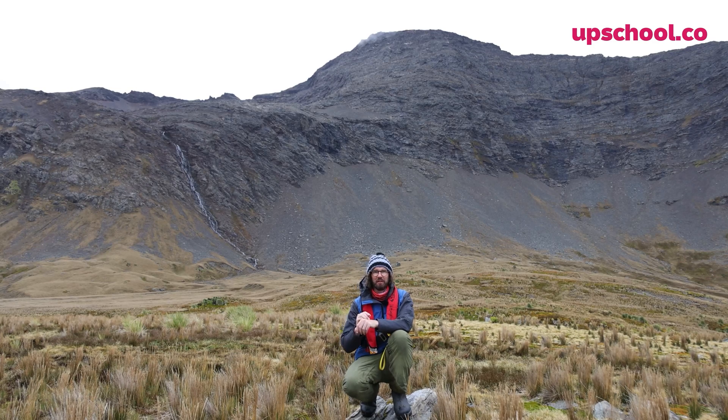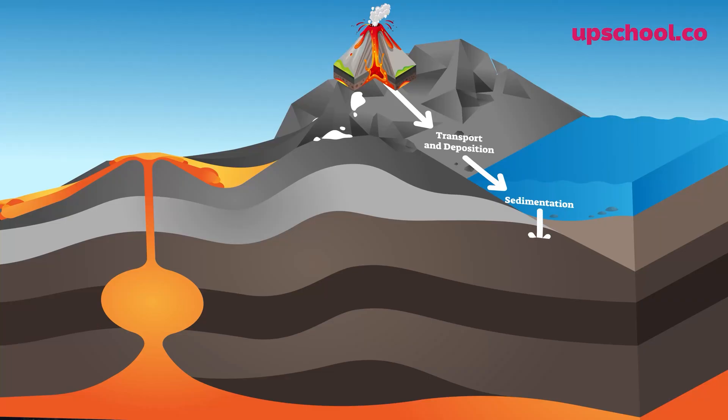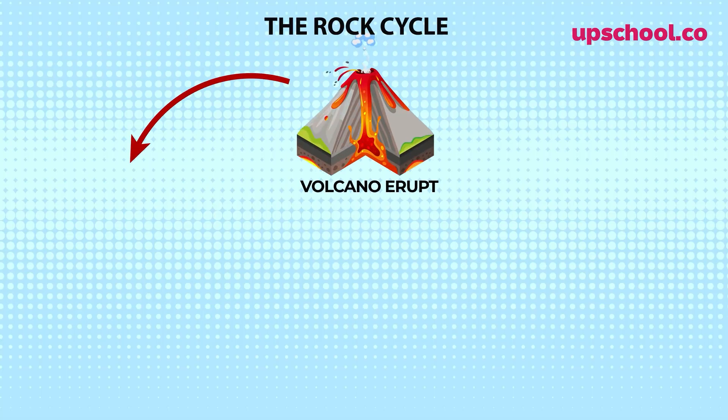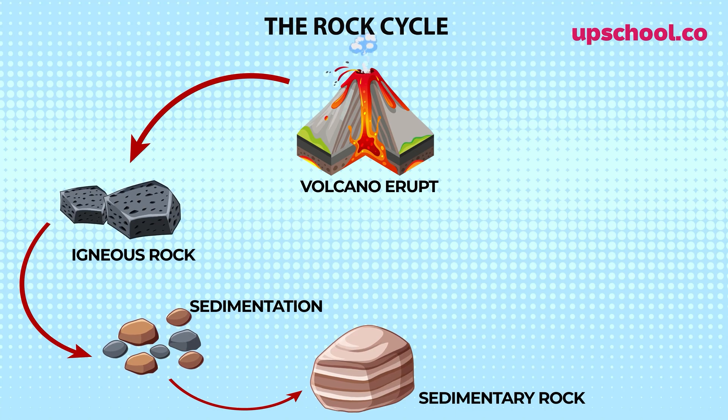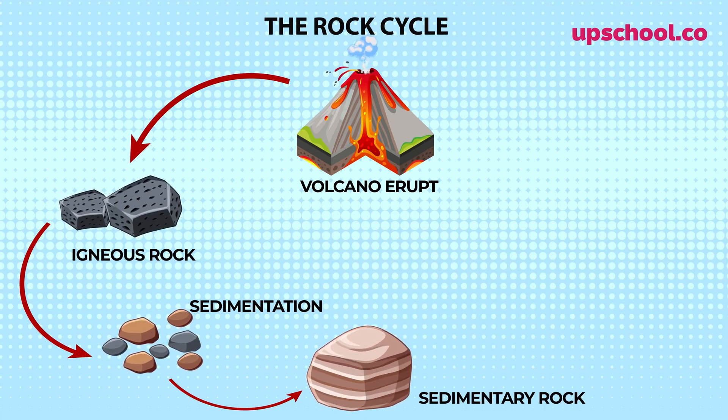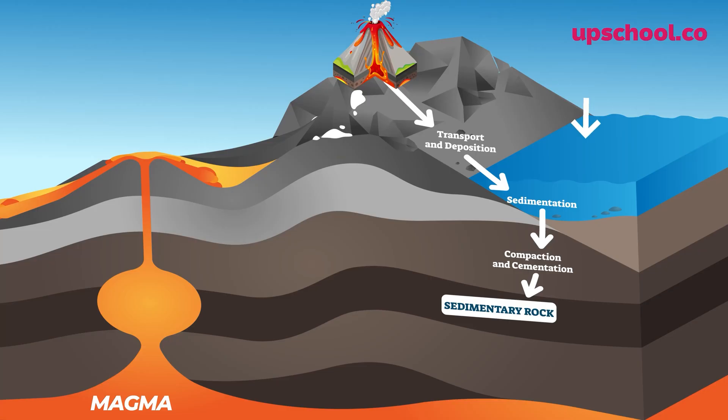With the weight of the ocean on top of all these grains of rock and sand, it becomes very, very heavy. This is called compaction, when it squashes everything together, causing something called sedimentary rock. Once the sedimentation and compaction process is complete, some of the newly formed sandstone starts to be compacted by the weight of the ocean and also heated by the magma below.